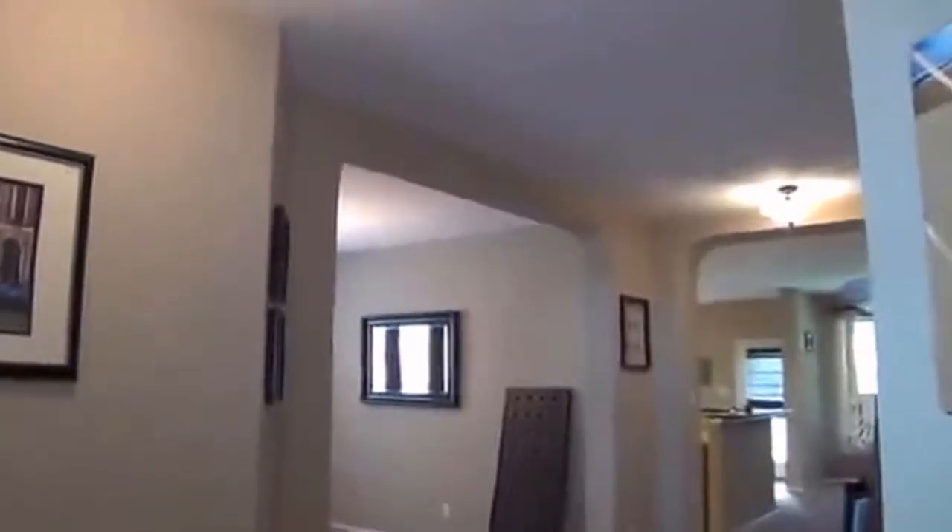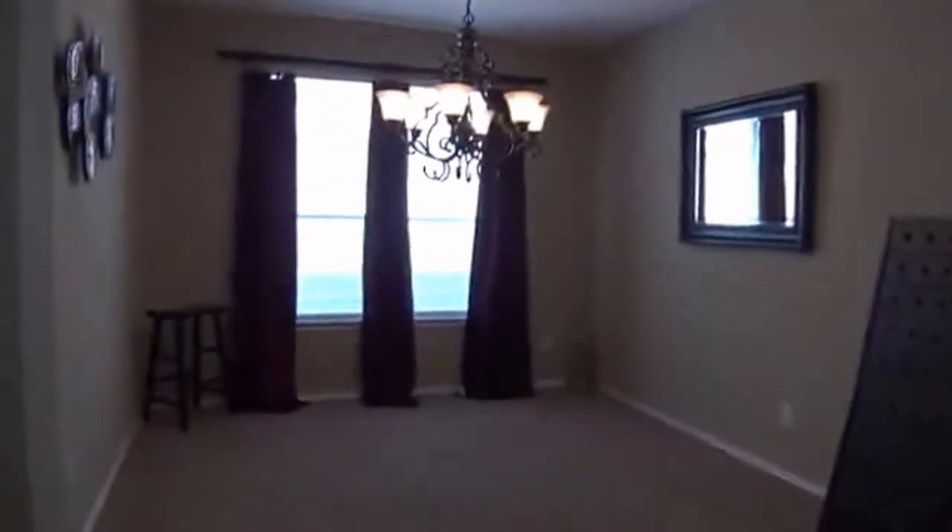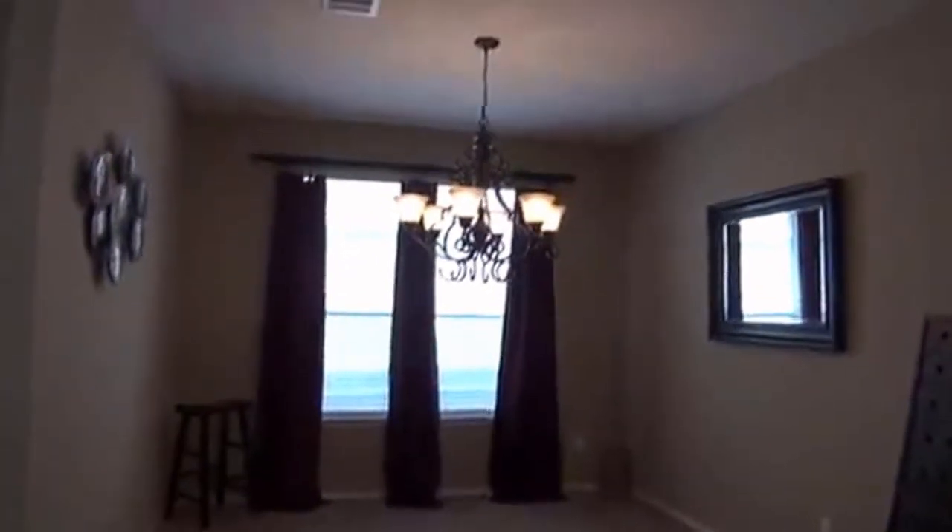Throughout the home we have nine-foot ceilings. Here we have the formal dining area. If you don't use formal dining very much, you could also make this into a media room or game room.